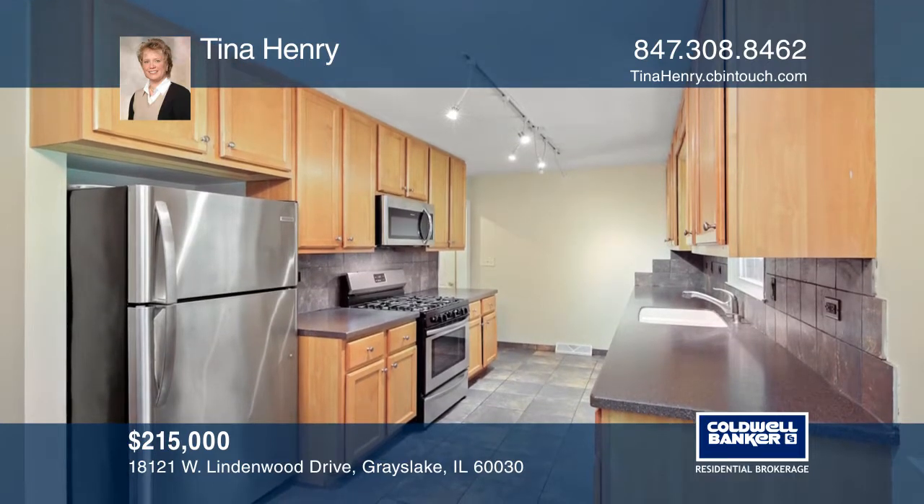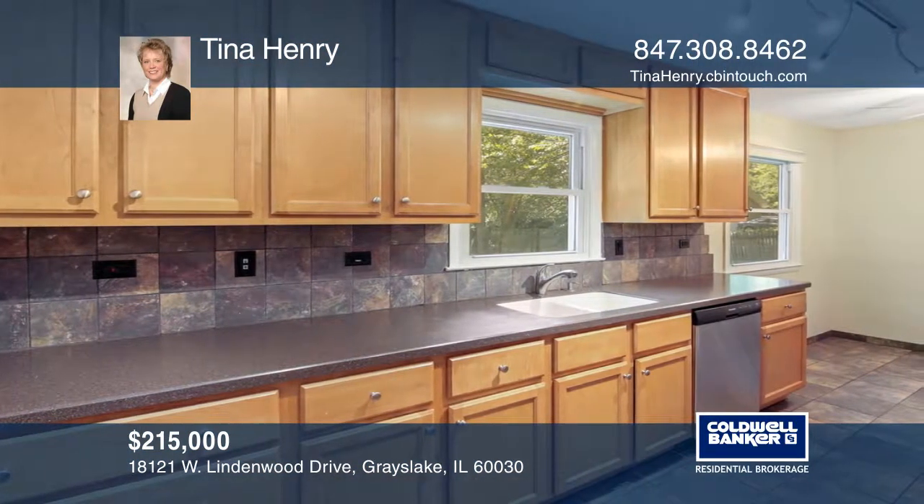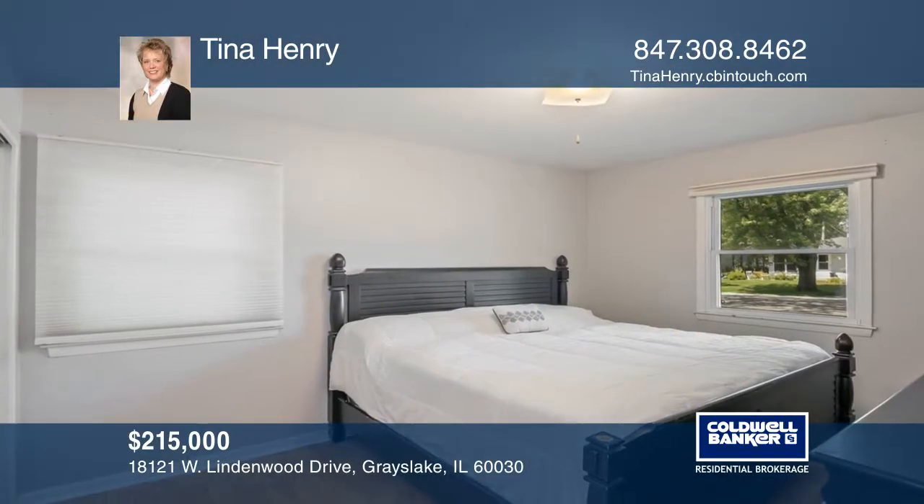There are oak hardwood floors in the living room, hallway, and in all three bedrooms. The remodeled basement has a full bath.